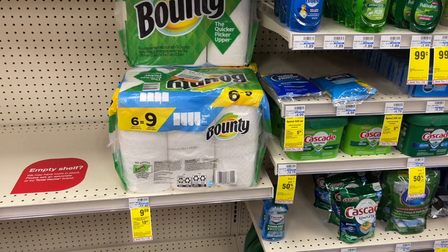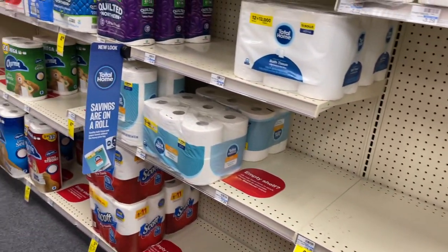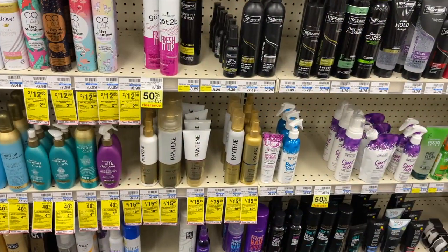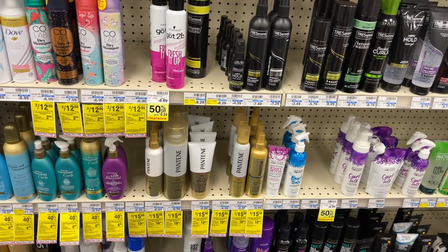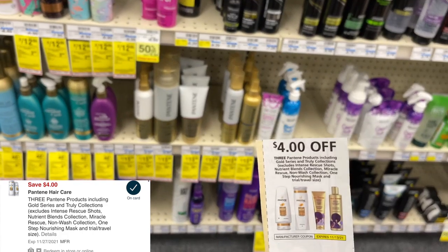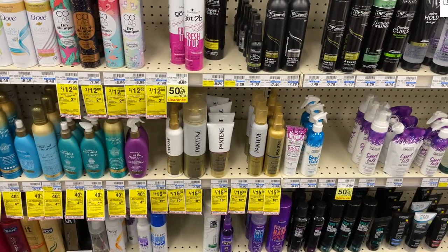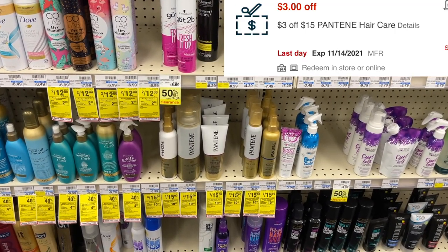Now let's get into the spend $30 get $10 deal. I'm starting with one Bounty paper towel — if you don't want Bounty, the Charmin 8 equal 32 is also on sale for $9.99 and there are $1 digital coupons on both. Next I'm grabbing three Pantene styling products — if you don't want styling products, the bigger bottles of shampoo are also three for $15. I'll use a $4 off three paper coupon, hopefully stacking with the $4 off three digital coupon, plus a $3 off $15 Pantene hair care CRT.